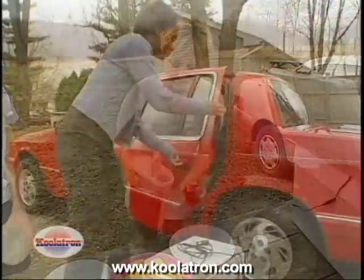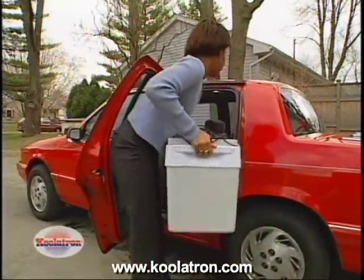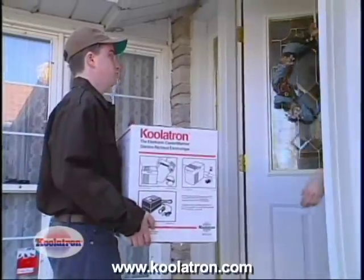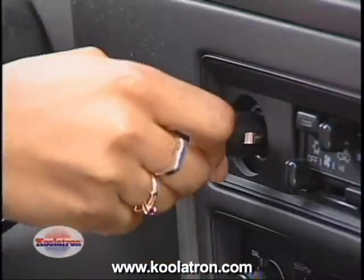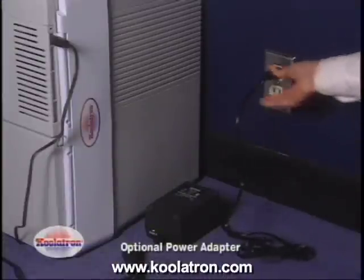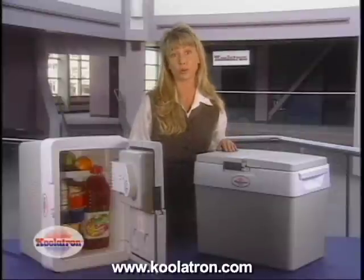The Coolatron is portable, lightweight, easy to carry and use, durable, very safe, and requires virtually no maintenance. It comes to your door fully assembled. On the road, just plug it into your cigarette lighter and you have a refrigerator or a warmer right next to you in your vehicle. With the optional power adapter, just plug it in at your home, office, garage, hotel, or college dormitory room and it's ready to go.